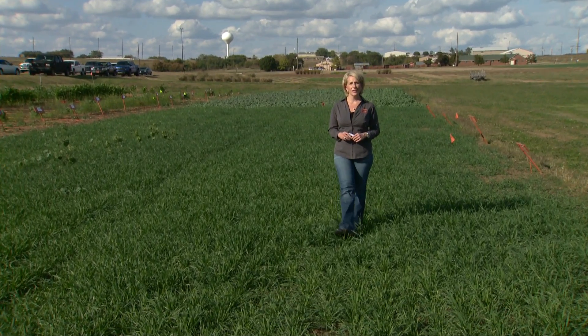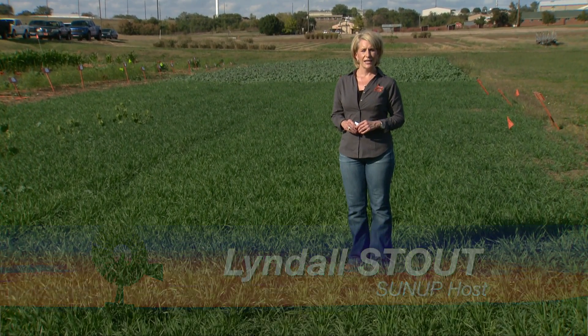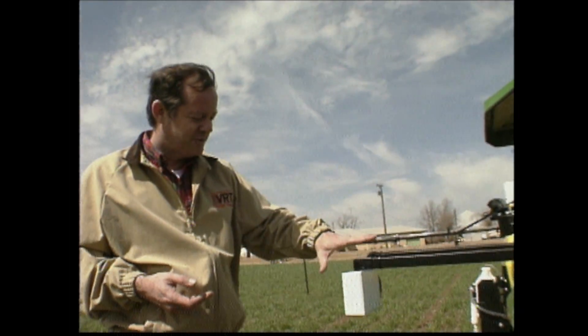Hello everyone and welcome to SUNUP. I'm Lyndall Stout. It has been an especially tough week for the OSU family. As you likely know, a retired agricultural professor is among those who died in the parade tragedy. Dr. Marvin Stone had a tremendous impact on the world of crop sensors in agricultural technology. We'll take a look back at his life's work a little bit later in the show. But first, we're talking cotton. SUNUP's Dave Deacon takes us to Ouachita County for some cotton research.